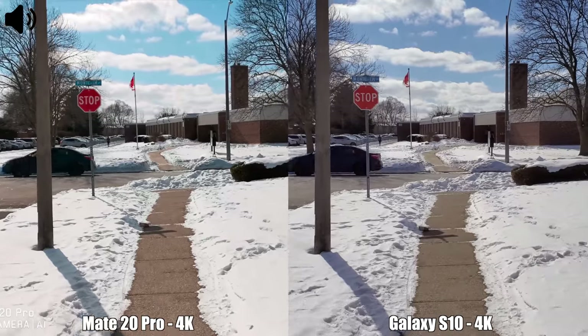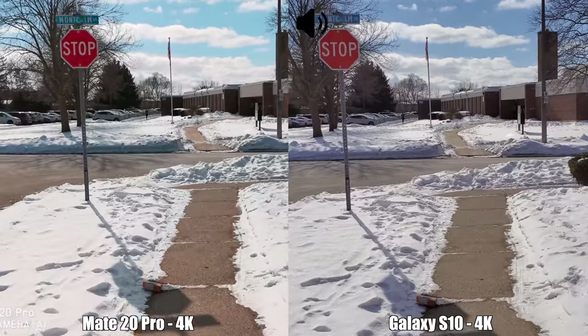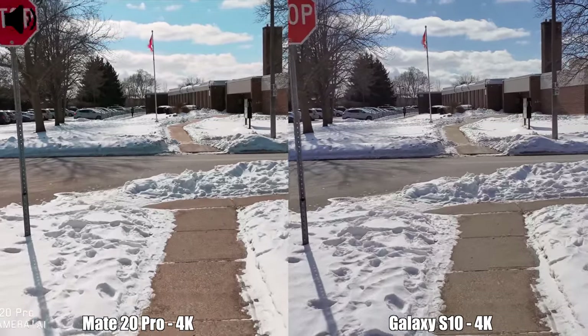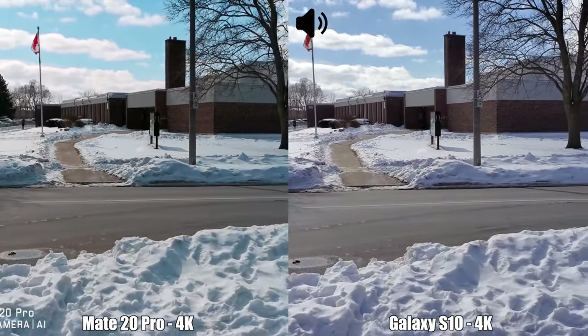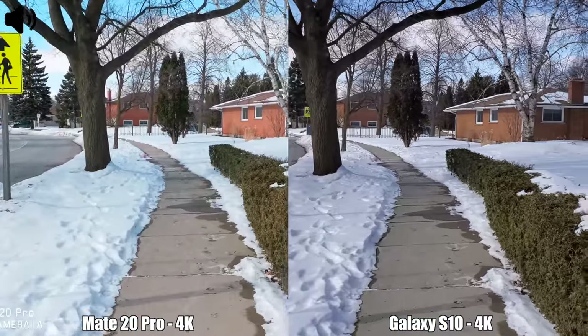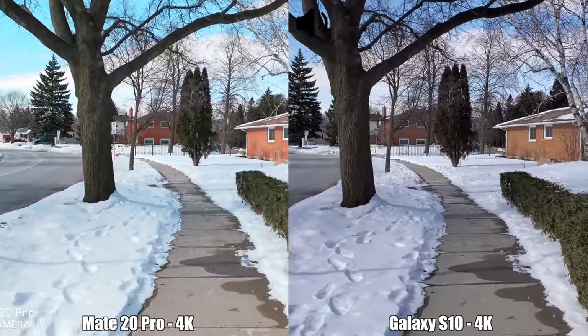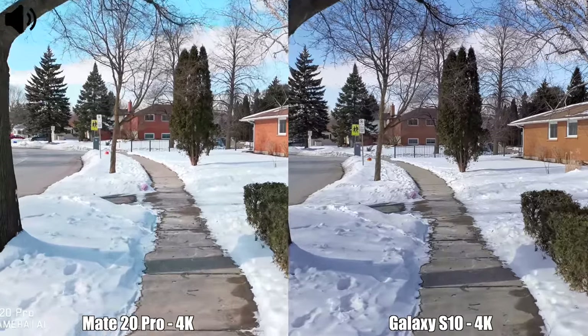For our last video test between the Samsung Galaxy S10 and the Huawei Mate 20 Pro, I'm once again recording in 4K at 30 frames per second. At this resolution we have image stabilization for both devices. Under this condition — walking with a bit of wind — this is how a recording from these two devices looks.